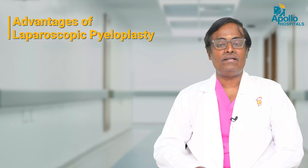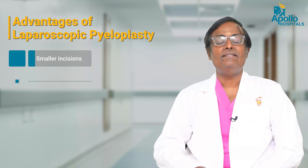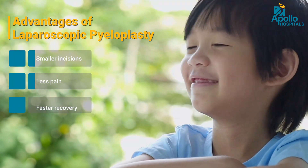The advantage of laparoscopic pyeloplasty is that these children have very small incisions. Hence the pain is less and the recovery is pretty quick. Hydronephrosis is a very common surgical condition usually picked up on an antenatal ultrasound. The diagnosis is confirmed by postnatal evaluation and, if required, a surgical intervention can be done safely in these children by minimal access surgery.